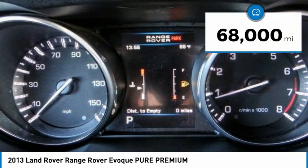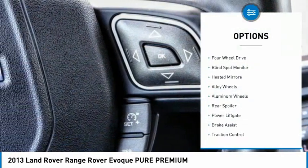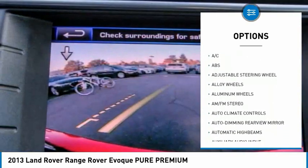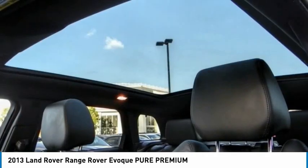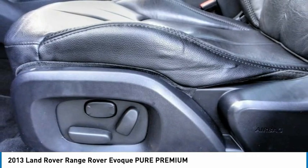This vehicle has less than 70,000 miles. Here are some of this vehicle's great options: tire pressure monitor, four-wheel drive, blind spot monitor, heated mirrors, alloy wheels, aluminum wheels, rear spoiler, power liftgate, brake assist, and traction control. This vehicle offers reliability and good looks at a great price, so come in and take a test drive today.